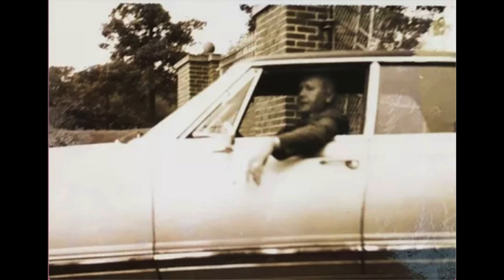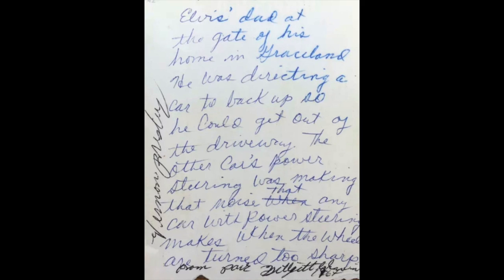The first thing we're going to look at is a fan photo of Vernon Presley at the gates in 1964, with this description written on the back: Elvis's dad at the gate of his home in Graceland. He was directing a car to back up so he could get out of the driveway. The other car's power steering was making that noise that any car with power steering makes when the wheels are turned too sharp.